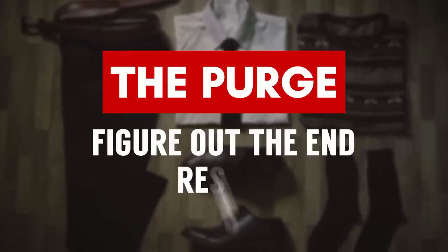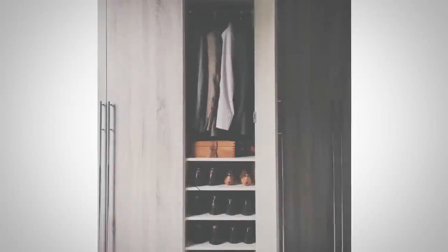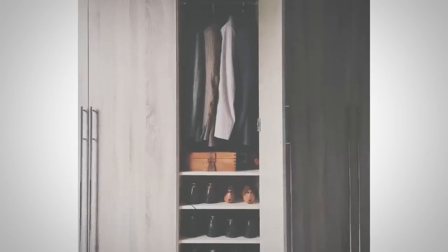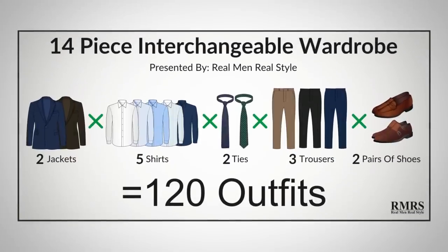Step number one: identify what you want the end product to look like. You need to have an idea of the image you want to present to the world. Do you want to go with street style? Do you want to go with a casual rugged look? Do you want to go classic suits? You want to make a decision: do you want to pair down your wardrobe or expand it? For a lot of you guys, pairing down means a wardrobe of only essential items that you're going to use and that work interchangeably, so you can get the most number of outfits from the least number of items.